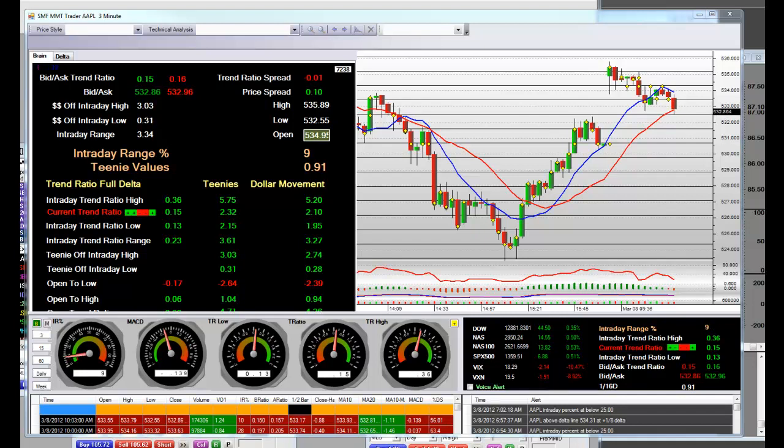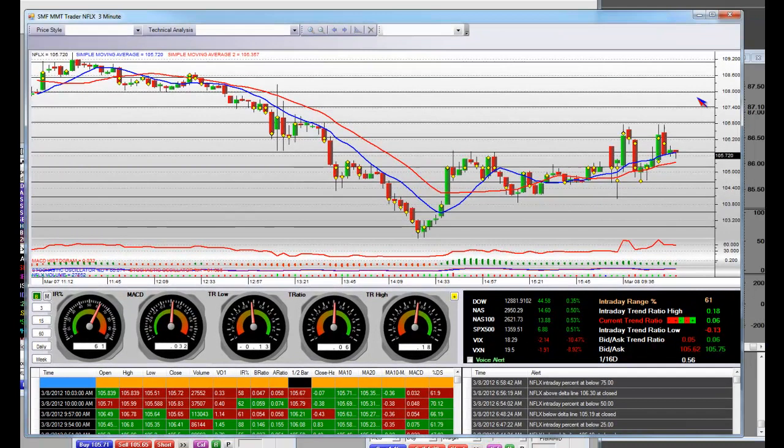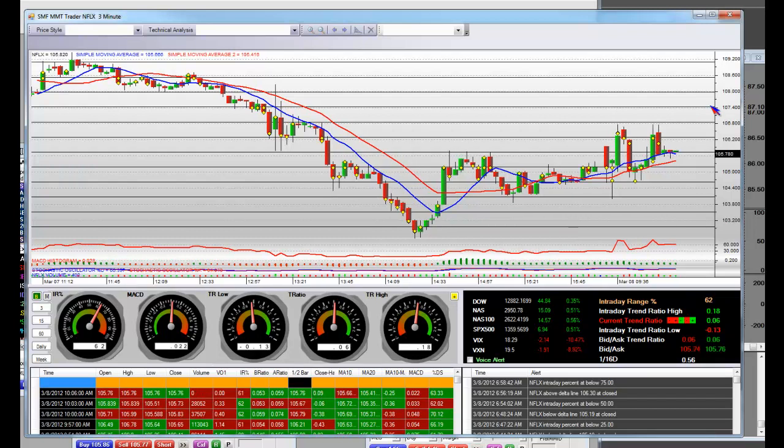What about you, Mr. Gibson? You're in a sideways hack with that Netflix. Netflix is just a sideways hack right now. Look at that resistance up there — I'd keep an order out up there at about 107.40 in case you get a flash pop. But this thing is going to start to get weak in there. Use your diamond skills.